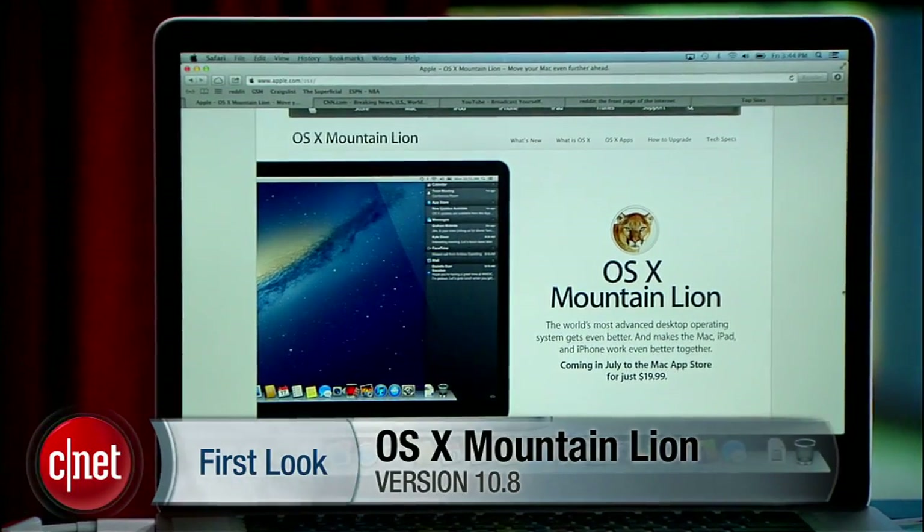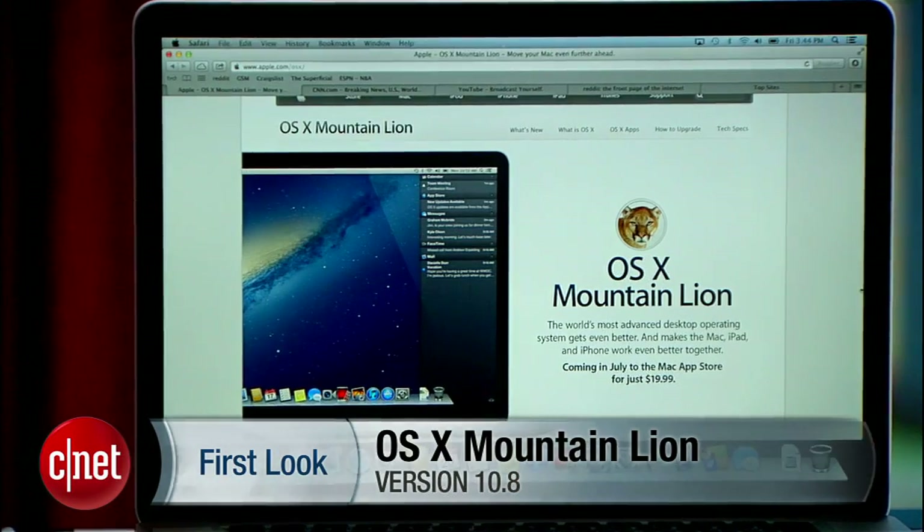Apple's next big cat operating system is finally here, and it offers plenty of features to make it worthy of the price. Hello everyone, I'm Jason Parker for CNET, and this is a first look at Mac OS X Mountain Lion.